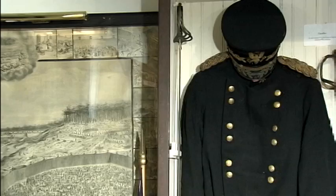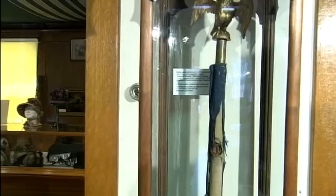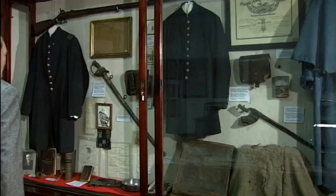And this is the uniform of General Jack Foster, who served during the Spanish-American War. But the greatest number of items in the military section relate to the Civil War. In one case are the tattered remnants of the regimental flag from the 93rd Volunteer Infantry, whose commanding officer Colonel Holden Putnam was killed carrying these colors during the Battle of Mission Ridge.